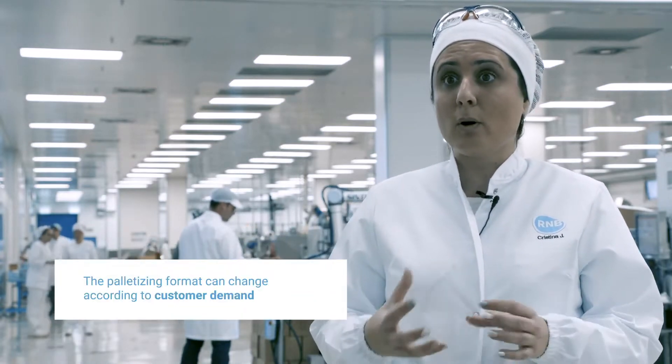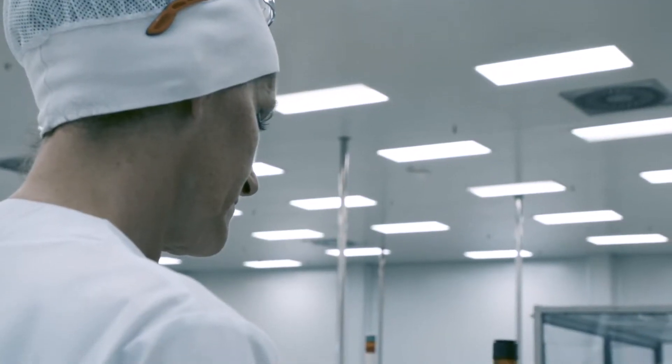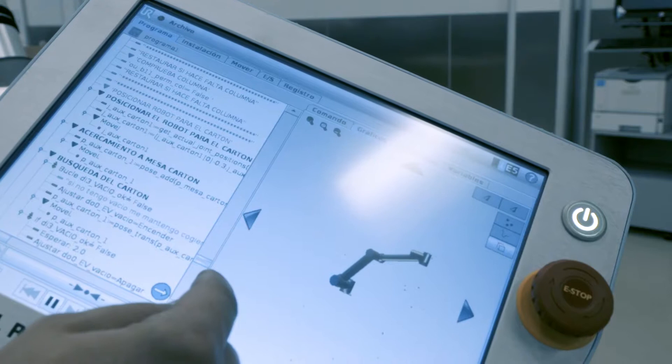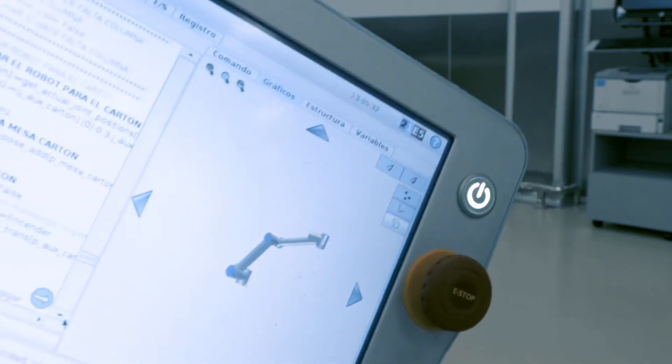Another advantage of Universal Robots cobots is that they can be easily reprogrammed. For example, when a change from one task to another is required, or when we wish to implement a new program, this only takes a minute — you simply touch the screen, select a new program, and that's it. Everything is explained on its screen: stop, start. It's a really simple interface, and we are all capable of using the robot, which means we can collaborate with it.